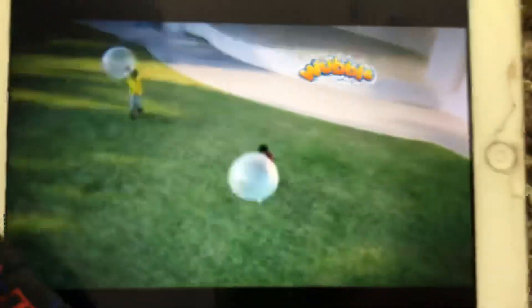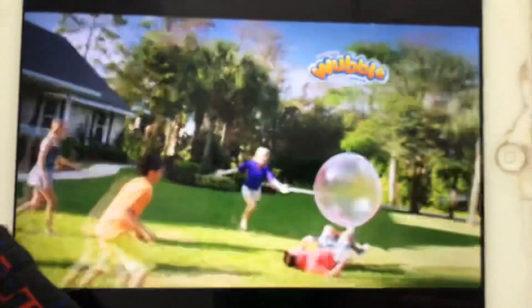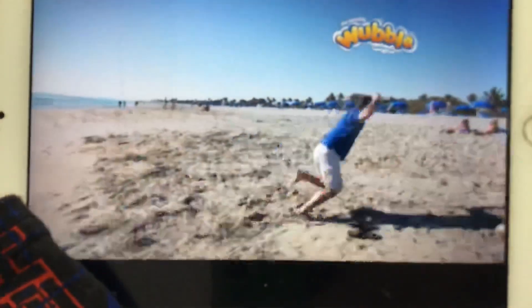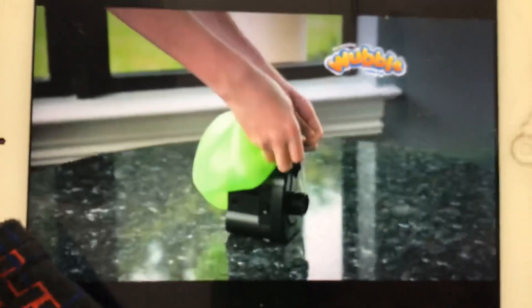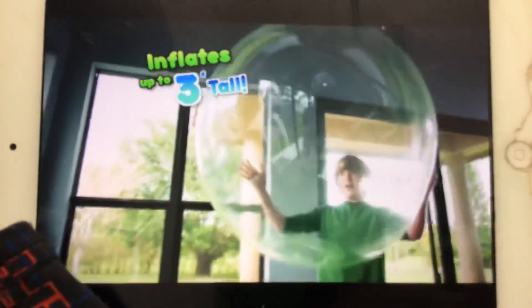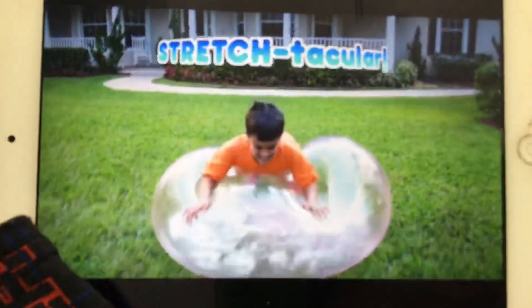What looks like a bubble, but plays like a ball, is the amazing Wubble Bubble Ball. It looks like a bubble, moves like a bubble, and floats like a bubble. Your Wubble Bubble Ball starts out small — two minutes later, it's three feet tall. Made from super-thermo-stretch-tacular stuff.